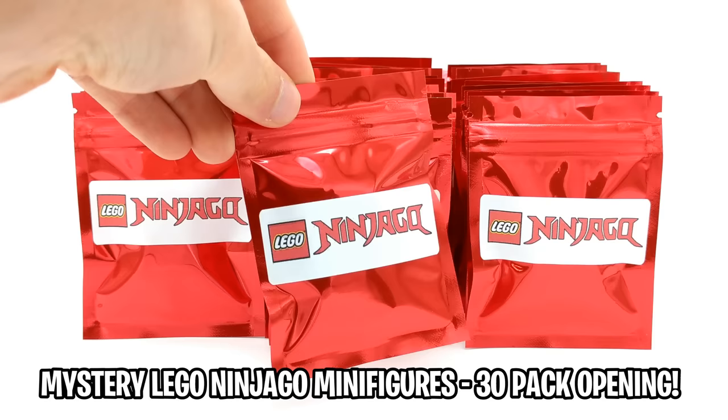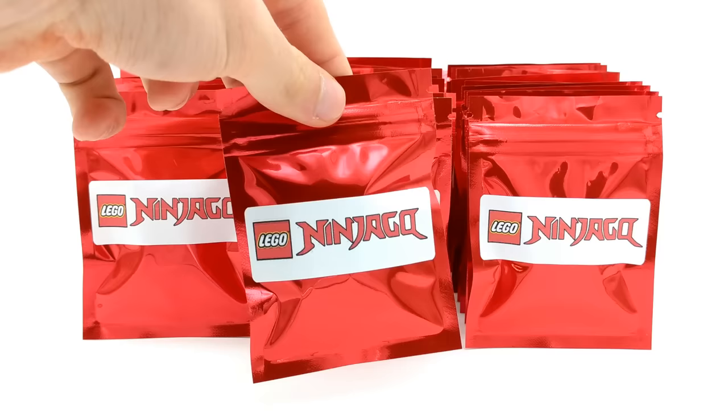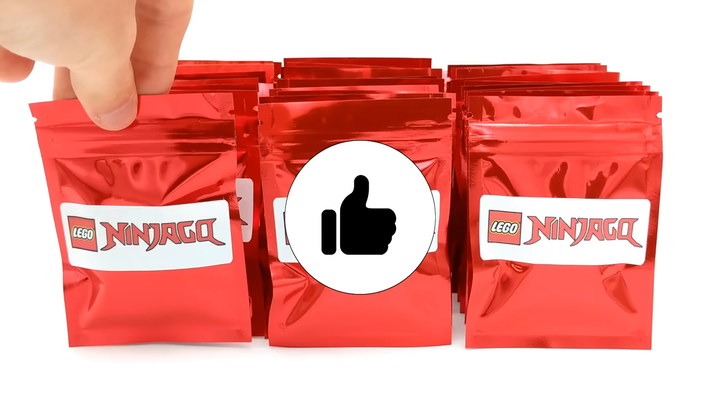Hey guys, what's going on? Spiprix here back for another Lego Ninjago video, and today we'll be opening up 30 more packs of mystery Lego Ninjago minifigures.